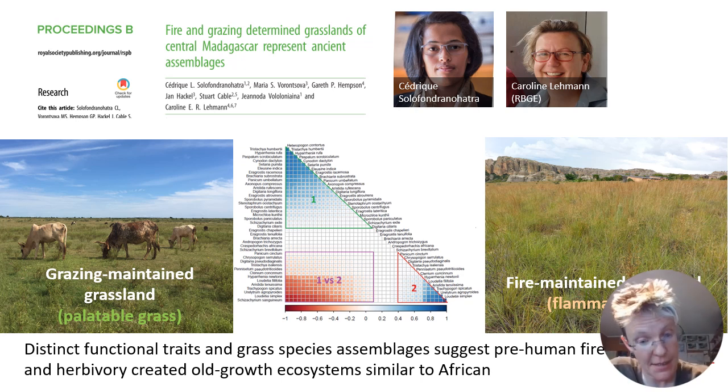It seems that grazing grasslands have grasses with ancient traits adapted to grazing and to being palatable. This led us to propose a theory that maybe before people arrived on Madagascar, ancient animals grazed grasslands before there were any zebu.